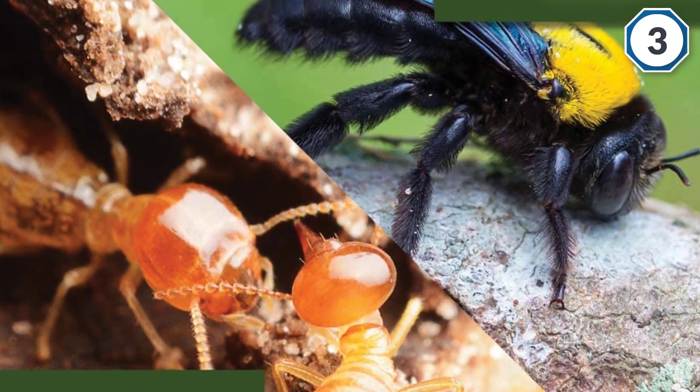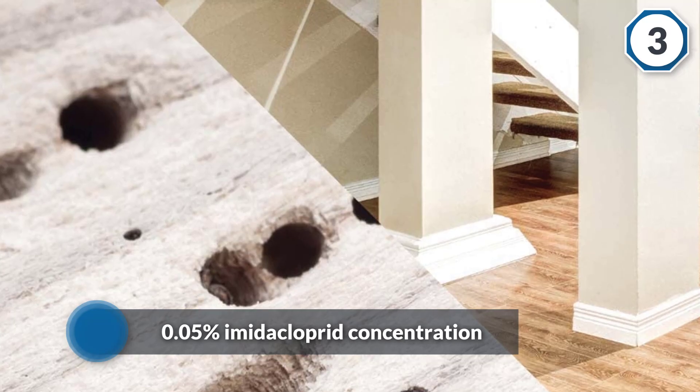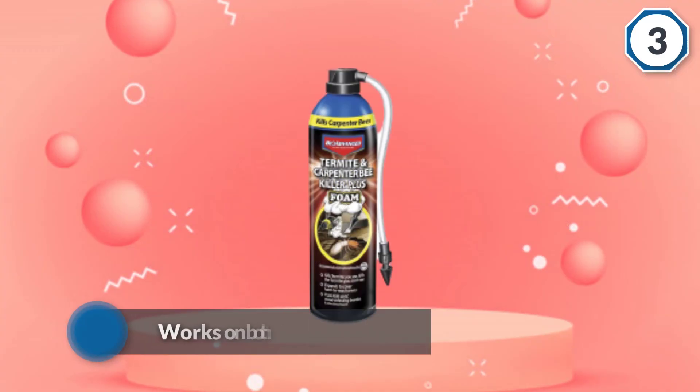Thanks to its broadcasting properties, this formula will take care of the rest of the termites. For just 18 ounces, the 0.05% imidacloprid concentration seems more than enough. It works on both types of insects — well, it should, given the fact that it's an insect neurotoxin.